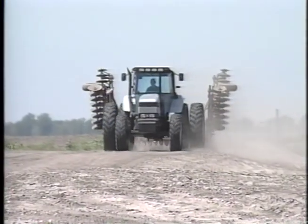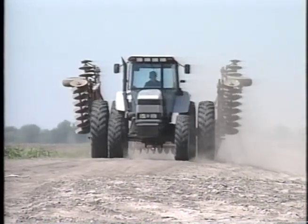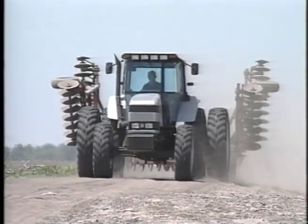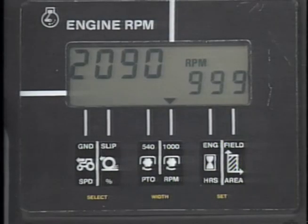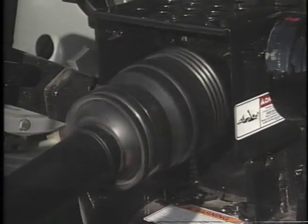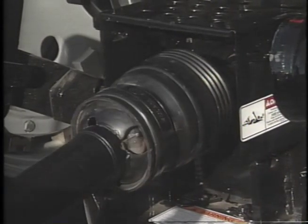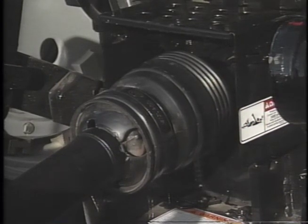In the transmission, electronic control limits the speed at which high-low range changes can be made, protecting the gearbox. It prevents downshifts when engine speed is over 2,400 RPM, and it prevents sequential upshifts if engine RPM drops more than 12%. The electronic control system senses loads to provide smooth PTO engagement, disengages the PTO during extreme engine overloading, and provides a bypass override for the clutch.